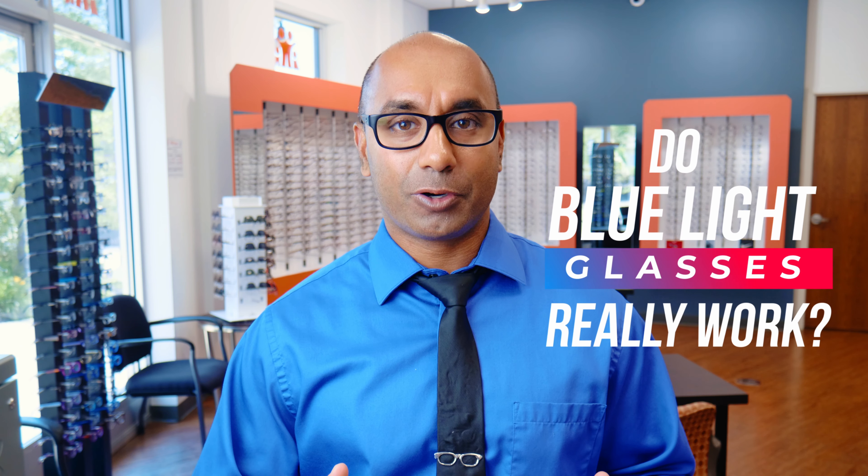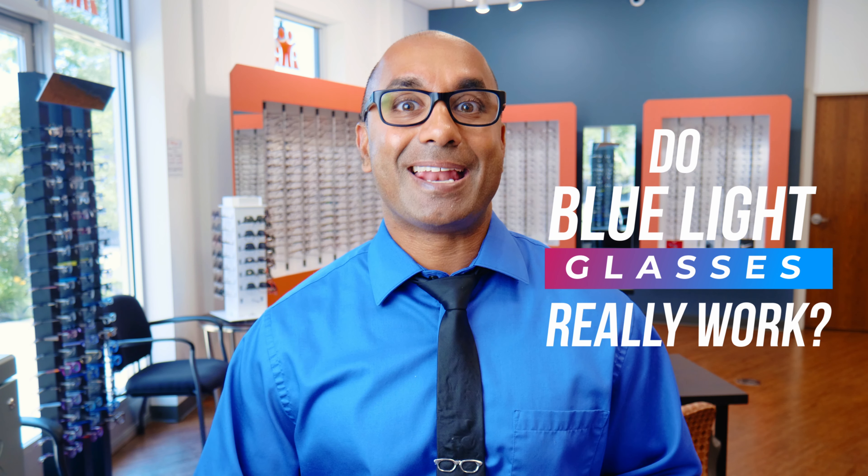Do blue light glasses really work? You spend all day on screens — computers, devices — and at the end of the day your eyes are killing you. Are blue light glasses the answer? Let me give you my take on them and what I personally recommend.